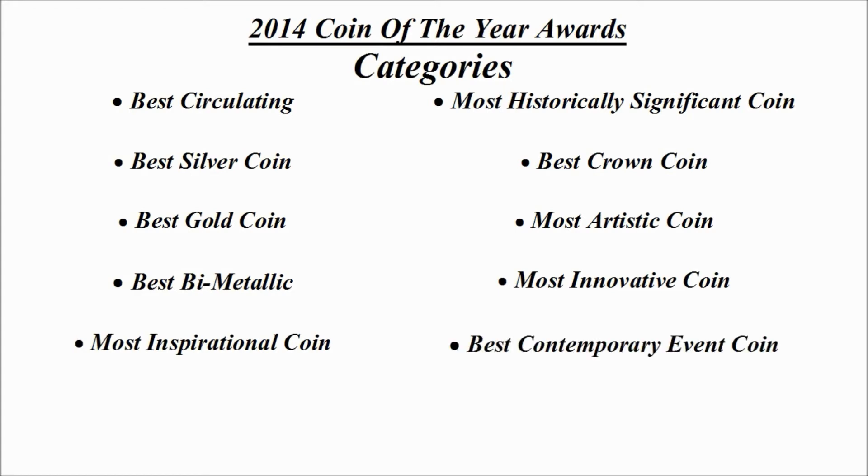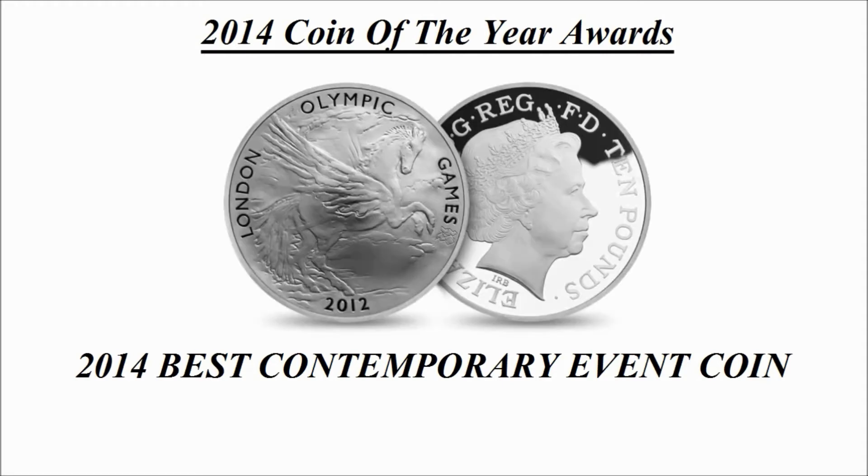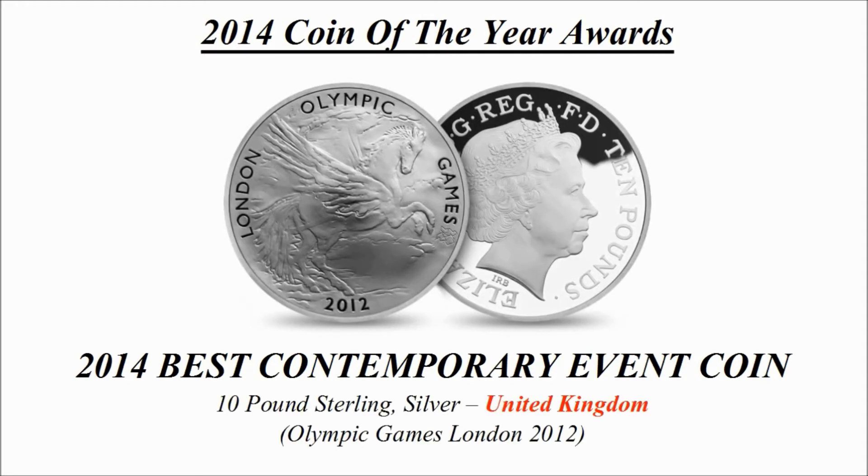And then there's best contemporary event coin. Once we know the winners of each individual category, we'll know that one of those coins is going to be announced as Coin of the Year. We're going to start off with best contemporary event coin — this was the winning design and is a 10 pound sterling silver coin credited to the United Kingdom, known as Olympic Games London 2012.